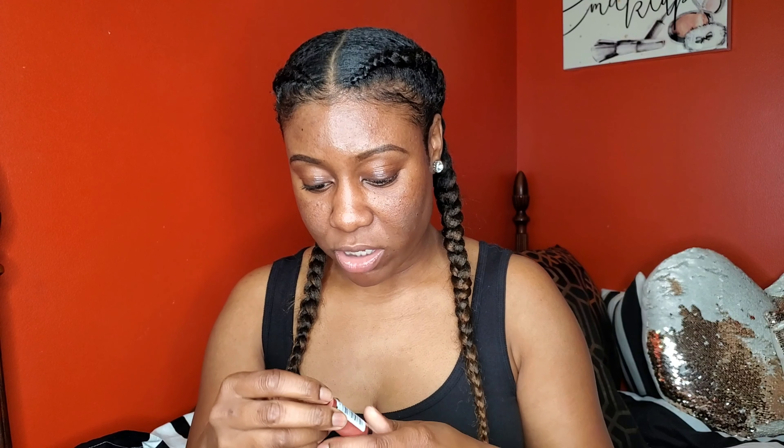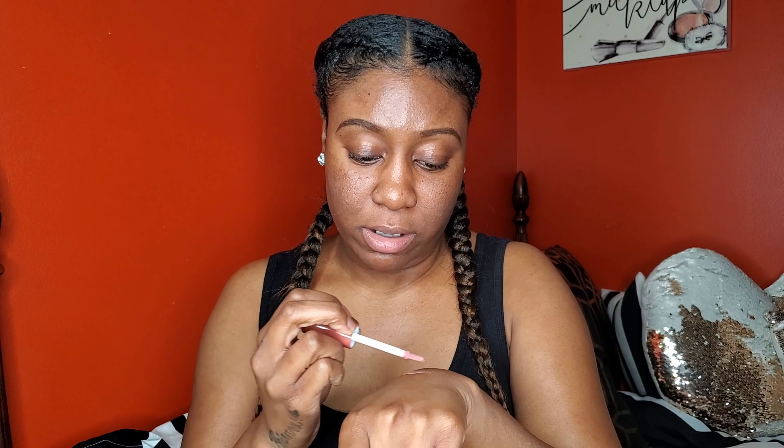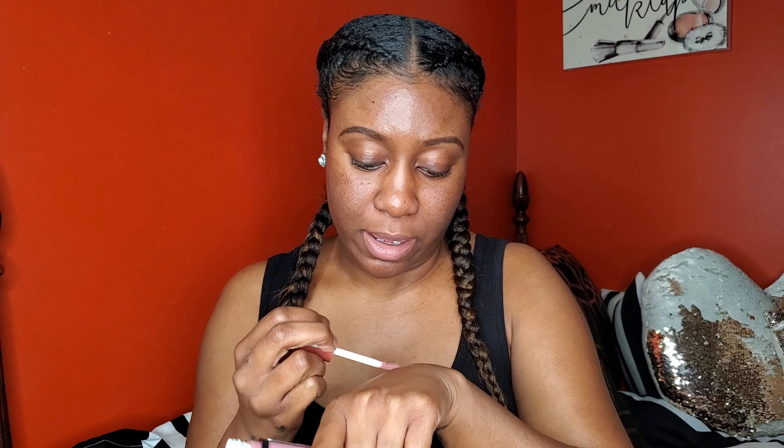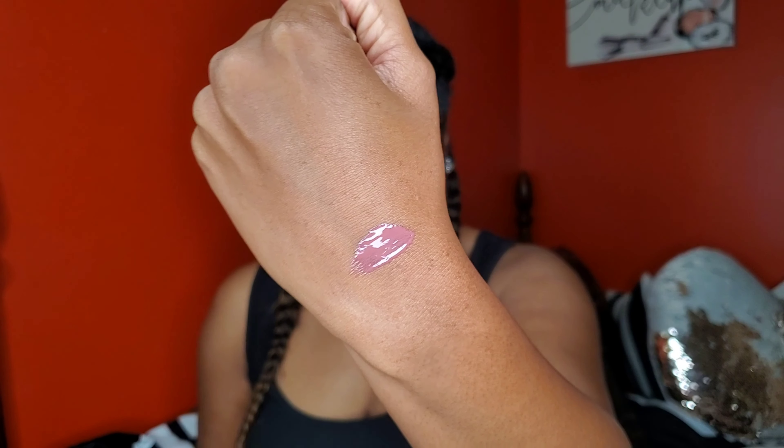I'm going to go ahead and swatch them — I might swatch them on my lip. First up is Sheer Ballerina. Y'all, these lip glosses are so pretty. This one is like a muted plummy marshmallow shade — let me see what it looks like.